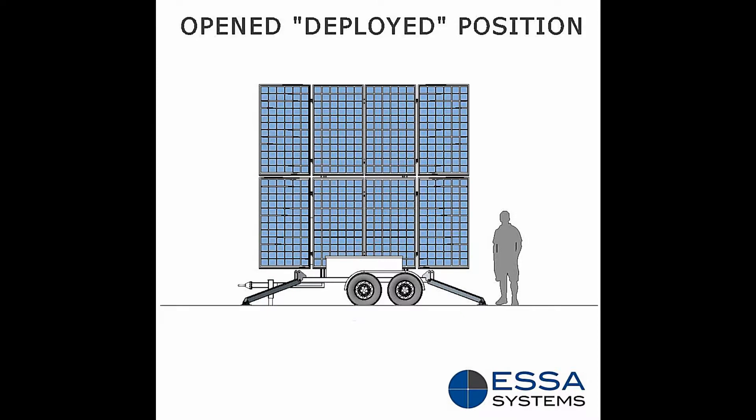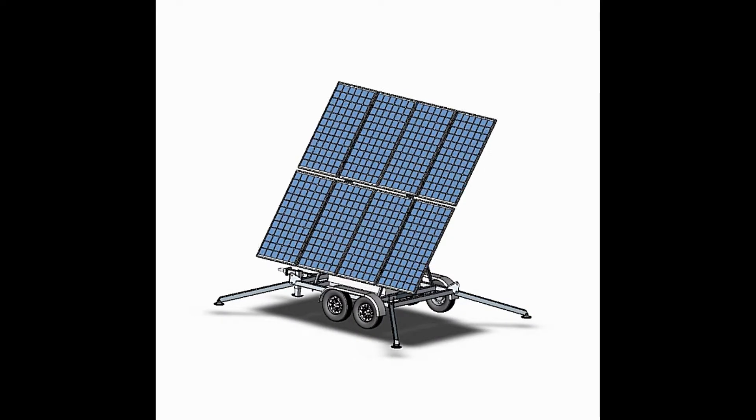Additional applications include site security and perimeter control, backup power for disaster relief, remote site power, telecom and wireless towers, water pumping and filtration, and many more.